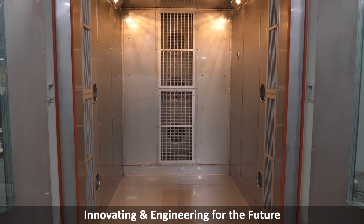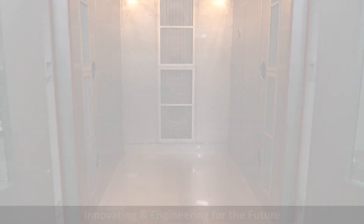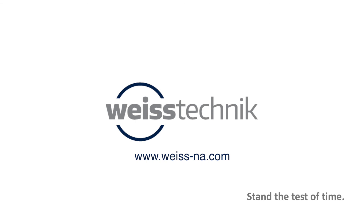Weiss Technique — getting your airflow right. Trust Weiss Technique for all your testing demands. Stand the test of time.